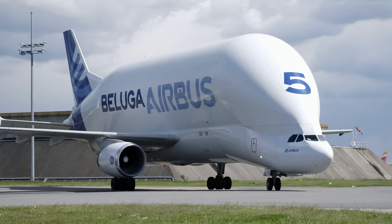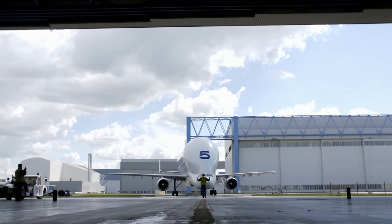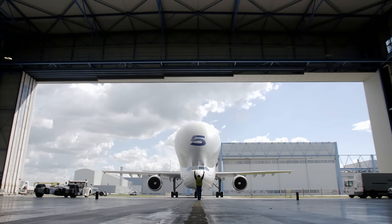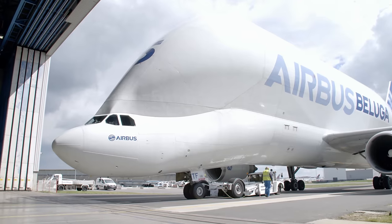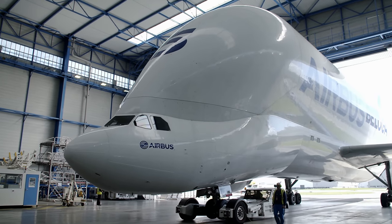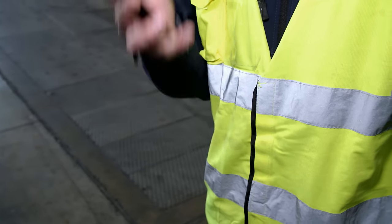At one o'clock in the afternoon, one of the Beluga fleet of transport aircraft arrives with a delivery of components. So-called because its shape resembles that of a white whale, it is key to the construction process. Its 1,500 cubic meter cargo compartment can carry a 47 metric ton payload — an entire fuselage section of the A350 fits in a single Beluga, or as in this case, one of its wings, measuring 32 meters in length.